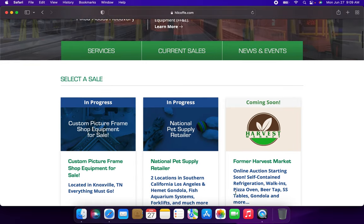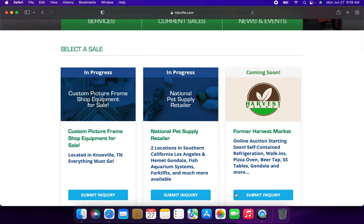There's a custom picture frame shop located in Knoxville, Tennessee. Also a National Pet Supply Retailer with two locations in Southern California — Los Angeles — and items include hermit gondola, fish aquarium systems, forklifts, and much, much more.